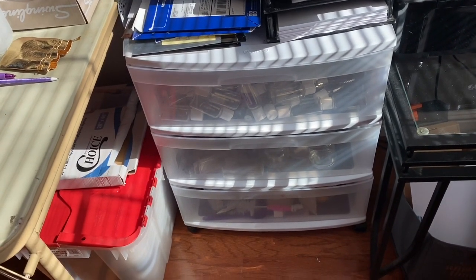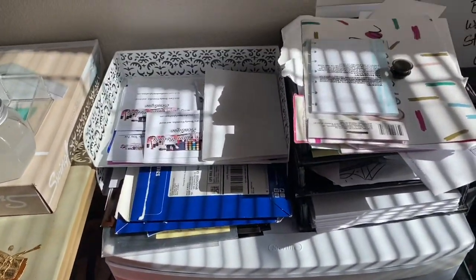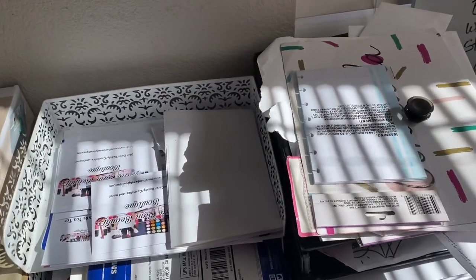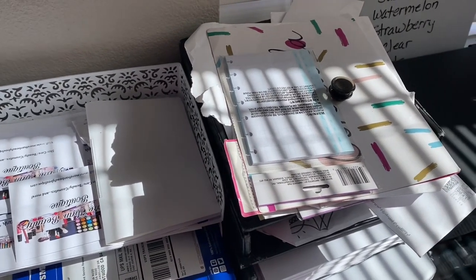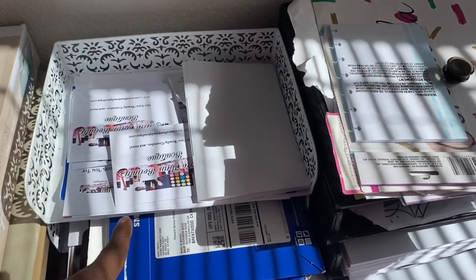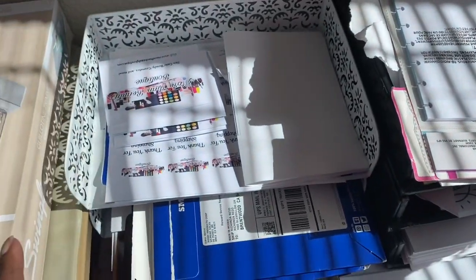I have this container here with all my empty bottles and stuff in there, and some of my products. Ingredients is at the last one. I have this paper shelf — whatever organizer thing — with my business flyers and all my printouts.